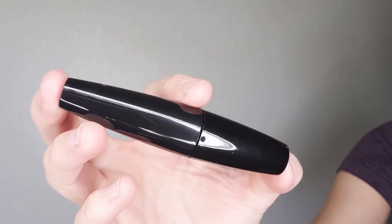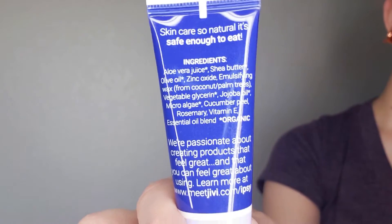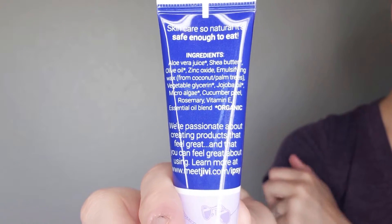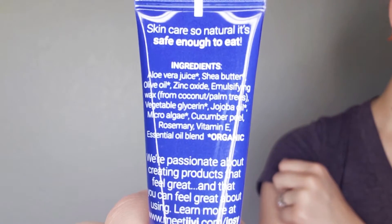Next in the bag this looks like a mascara — this is the Max Lash Volumizer Mascara. I like brushes like this that are less thin; I feel like I get a lot more volume out of these. And the last thing in the bag is this moisturizer by Jivey with microalgae and lavender skincare — so natural it's safe enough to eat. It says it's organic and I actually know what all these ingredients are, so that's pretty cool.